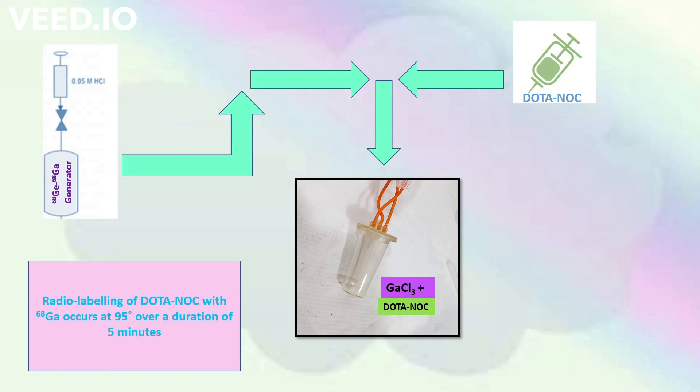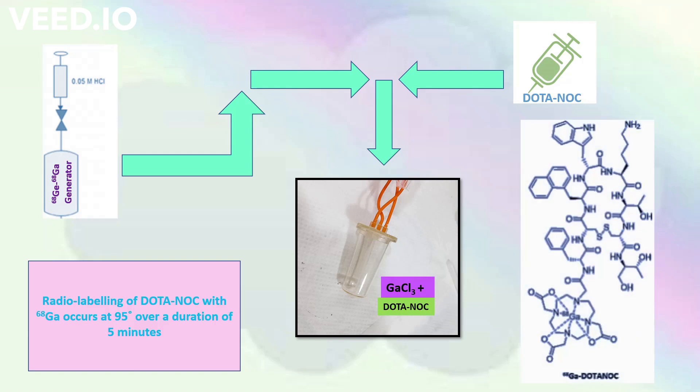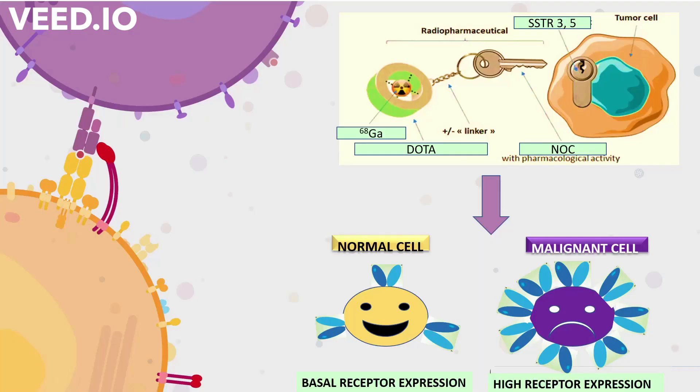Gallium-68 is eluted from the germanium-gallium generator using 0.05 molar HCl in the form of gallium chloride, which is then labelled with DOTANOC. Following the intravenous administration of gallium-labelled DOTANOC,